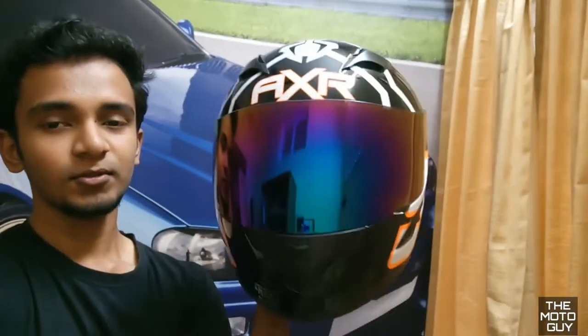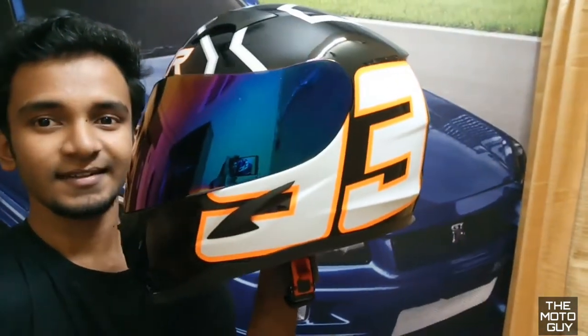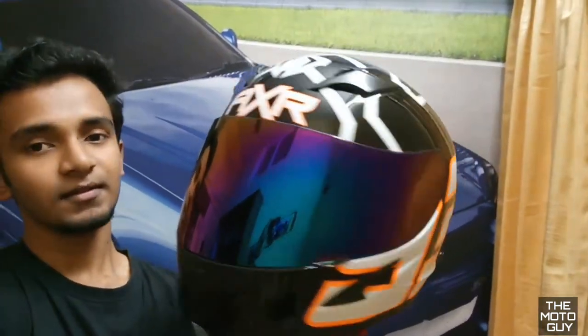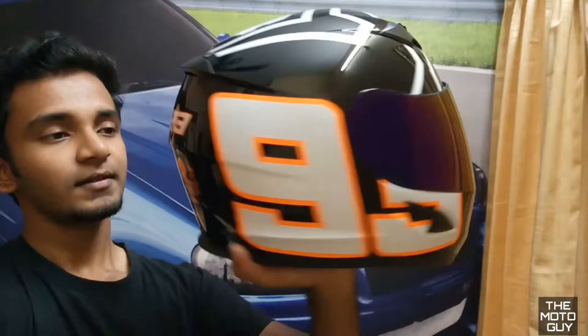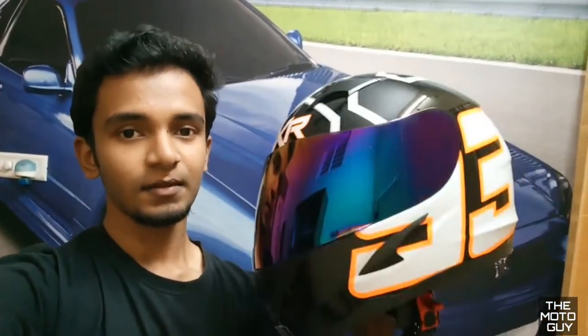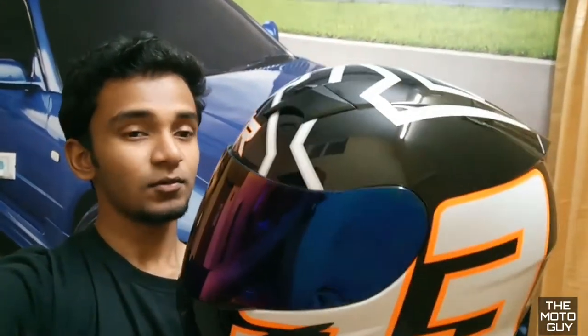So what we're looking at is the helmet, guys. It's looking awesome, right? I'm in love with this visor. Seriously, I love this visor. I only had this helmet with a silver visor, then I changed it to a rainbow visor — but it looks good.